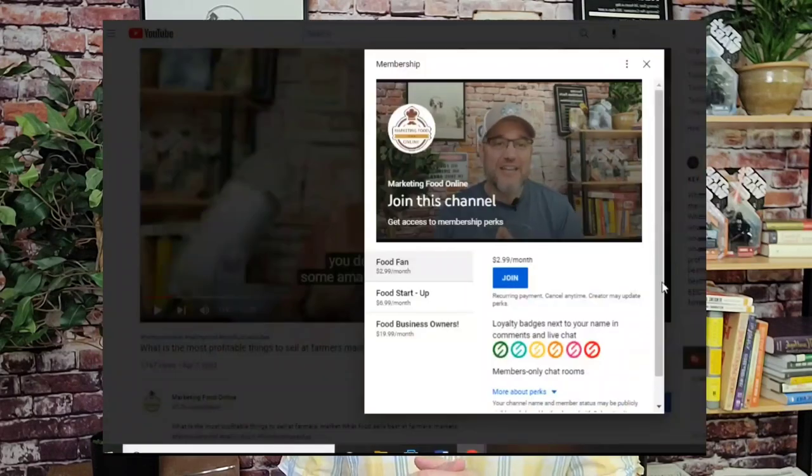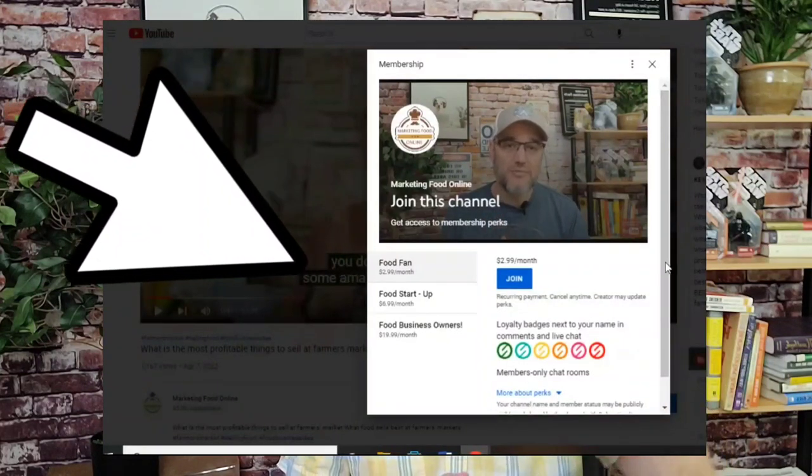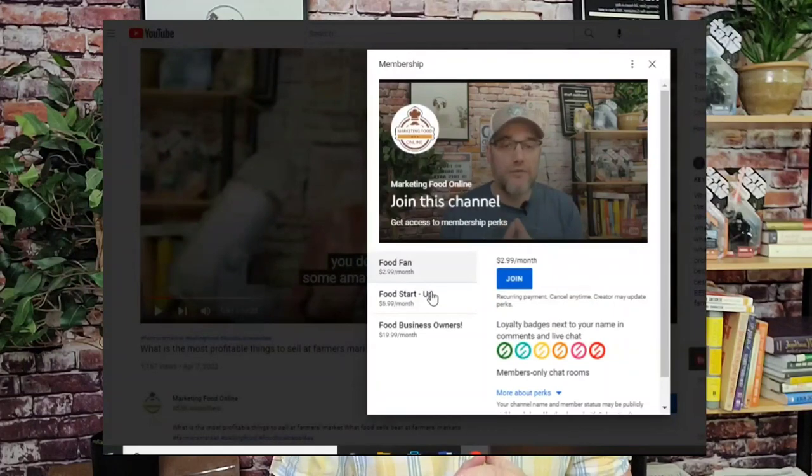Definitely check out our brand new memberships program. There is a little video right there and you can check us out down below this video — there's a button that says join for our brand new memberships program. There are three different tiers, and you can apply for any of those three. Each tier has different perks and benefits, and the top tier gives you an opportunity to work directly with us and get one-on-one advice from our staff as well as myself. It helps us continue to develop and bring you these videos. Let's dive right into it.